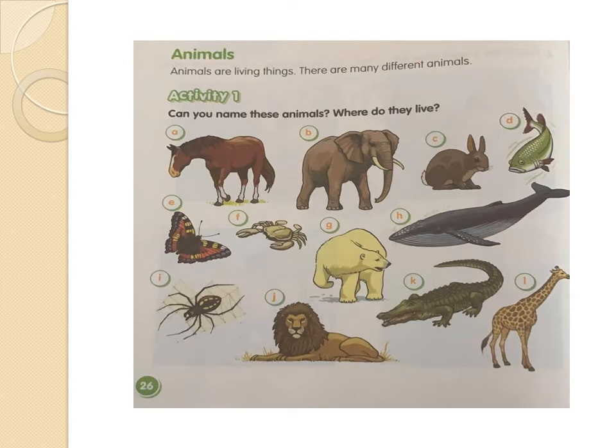Let's go to page number 26 of our book. Animals are living things. Remember, animals are living things. There are many different animals, and many different animals live in different places. Let's see. For example, picture A — what is the name of that animal? Yes, it's a horse. Where does the horse live? In the air, in the land, or in the water? Very good. The horse lives in the ground.